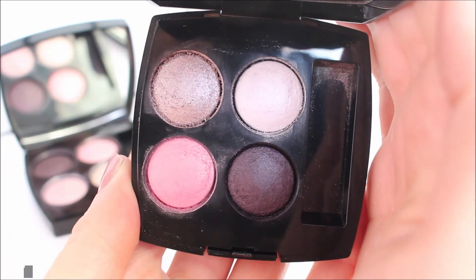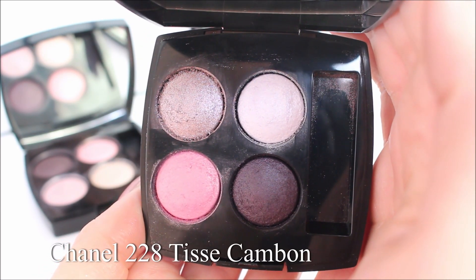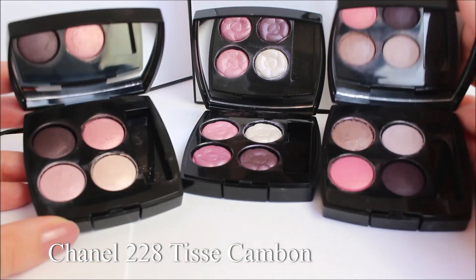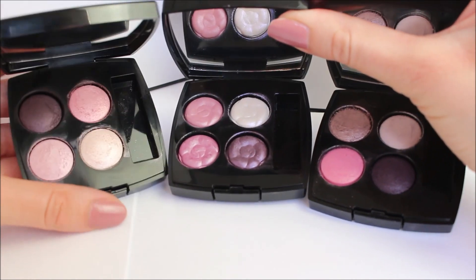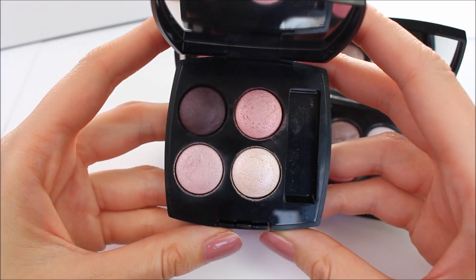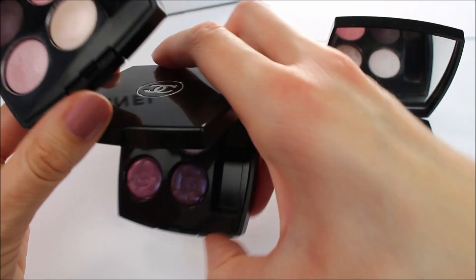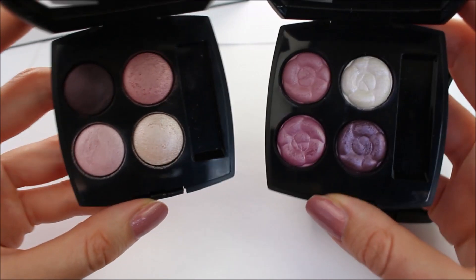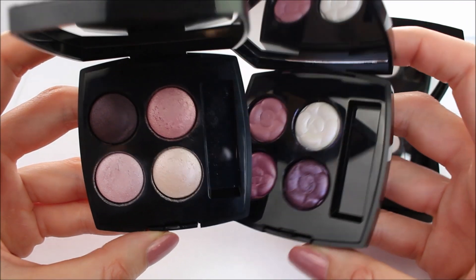The last eyeshadow quad is one of my all-time favorites, and this is 228 TSE Cambon. Today I'm going to be swatching these eyeshadow palettes for you, and luckily we have amazing weather in Milan — the weather is very sunny, so I'm going to be able to give you swatches in natural light so that you can really see how the colors look without fancy lighting. I'm very close to the windows, so all the light that comes in is natural.